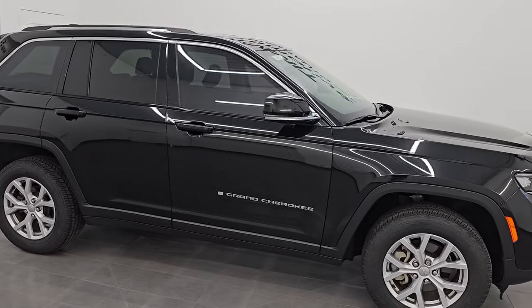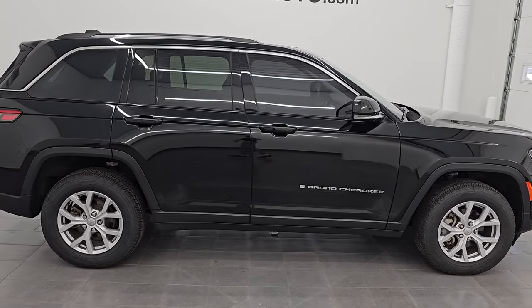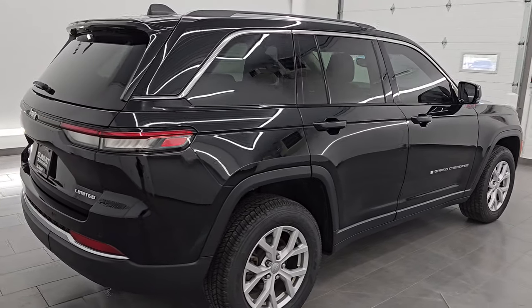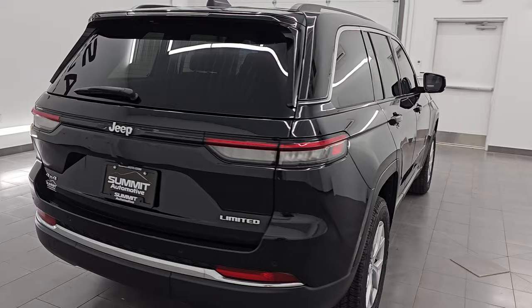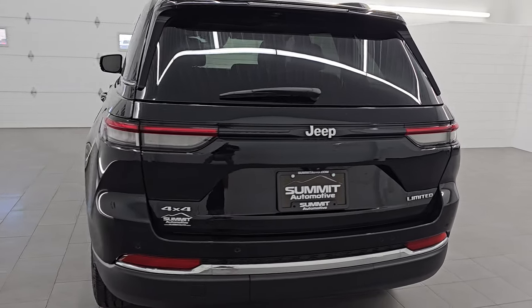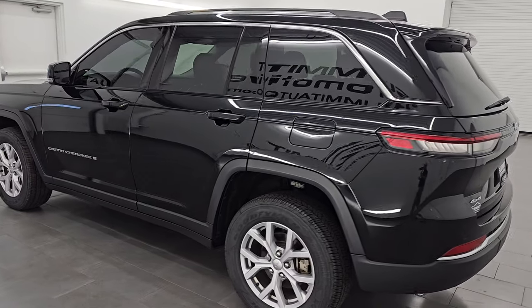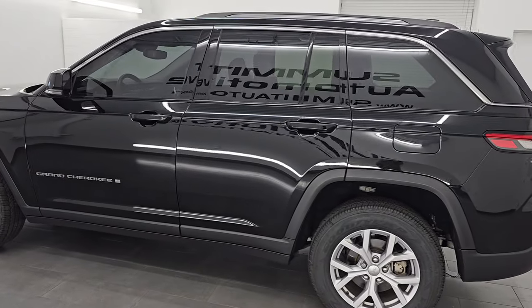Hey, this is Brett. Hope everybody's having a great day out there today and I am super excited to go over this ultra clean 2022 Jeep Grand Cherokee Limited. I am here at Summit Automotive in Fond du Lac, Wisconsin — your new and used Jeep and Jeep Grand Cherokee headquarters.